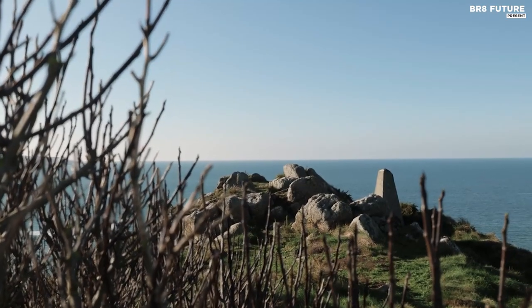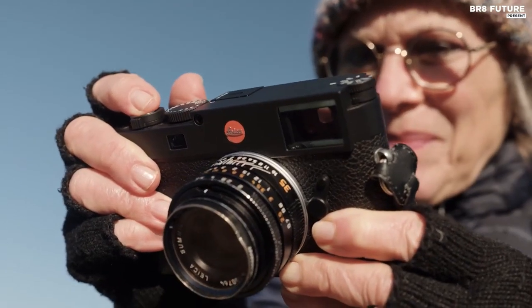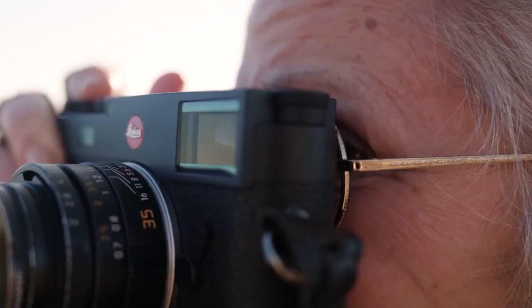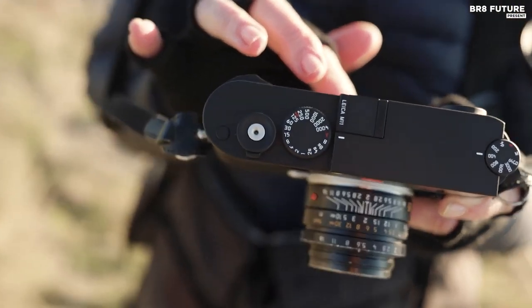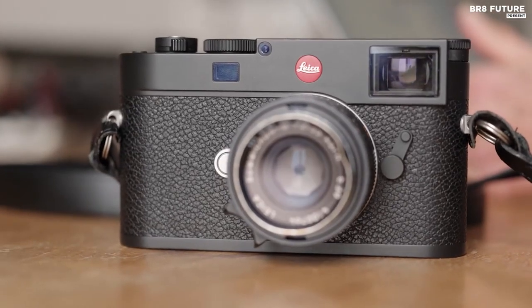The triple-resolution full-frame sensor on the M11 is a real standout, allowing you to shoot at an impressive 60-megapixel, 36-megapixel, or 18-megapixel, all of which use the sensor's full width. This means you can speed up your workflow with smaller file sizes and take advantage of an unlimited burst buffer when shooting at 18-megapixel.